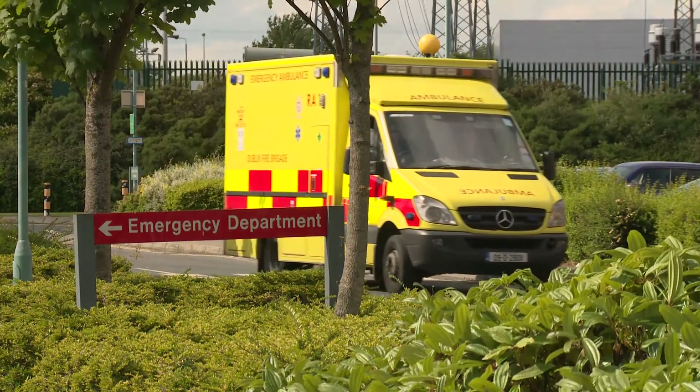Otherwise, it is a case of waiting for emergency services to arrive, who will carry adrenaline with them. It is important after adrenaline has been given or after anaphylaxis that urgent medical attention is sought. Even if adrenaline has been given and there has been a significant improvement, children must go to hospital.